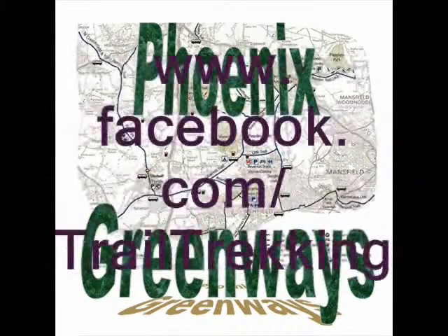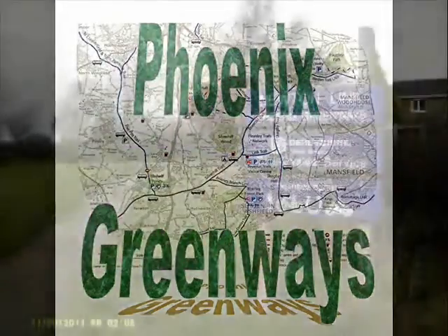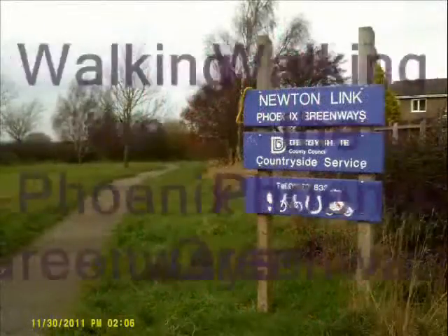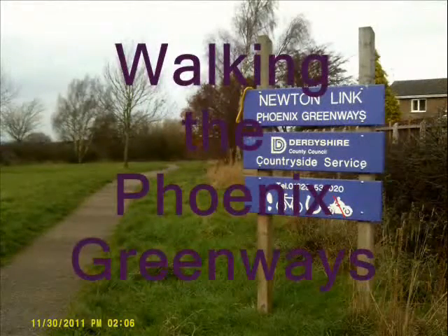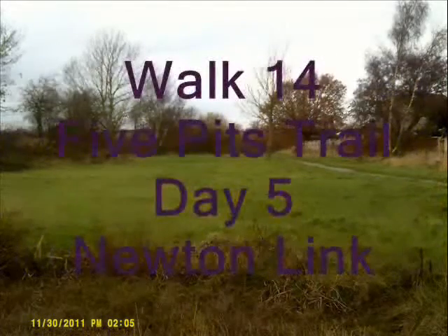Walk 14, Five Pitch Trail, Day 5, Newton Link. It's 30th November 2011, and I fancy a little stroll again.